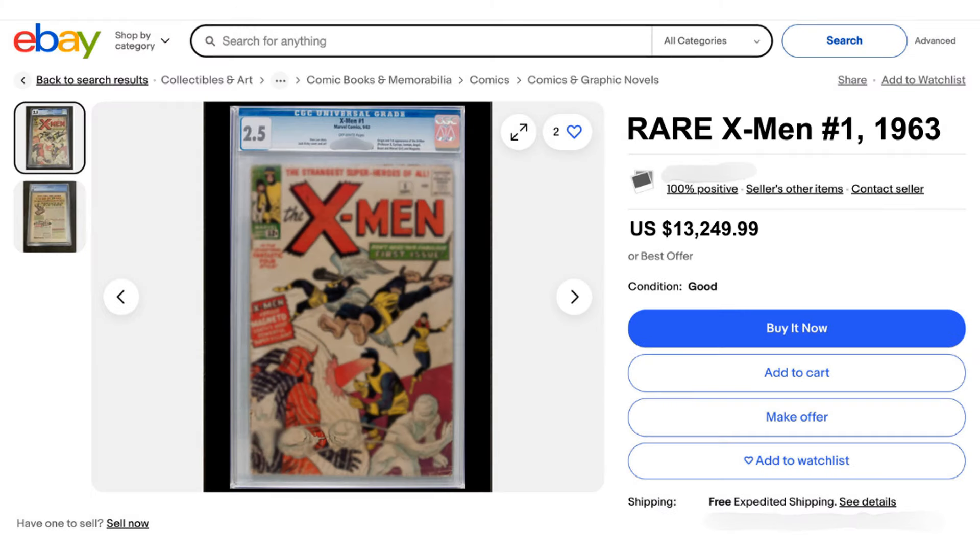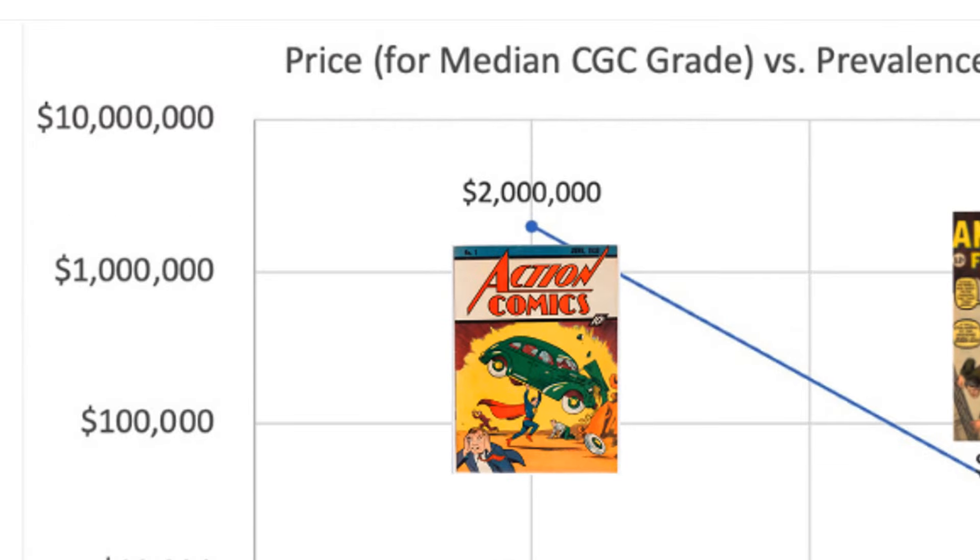Before you hit buy on that rare comic book, watch this. I'll break down what rarity is, what makes a comic rare, and how it affects its value on the market.